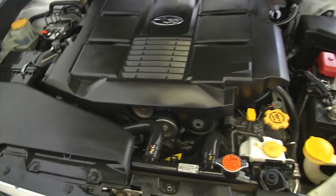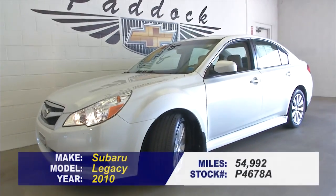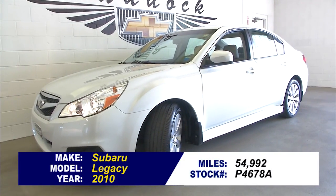Only 54,000 miles on it. If you'd like to find out more about this one-owner Subaru Legacy, give us a call: 876-0945.